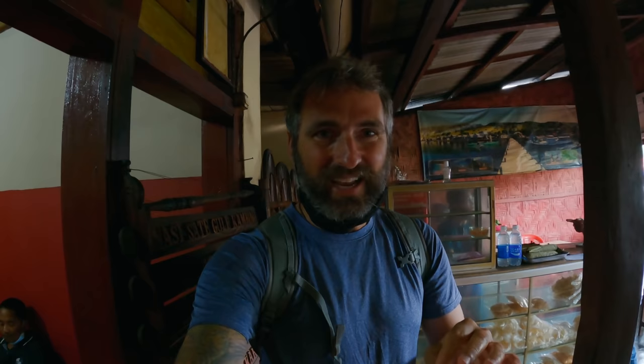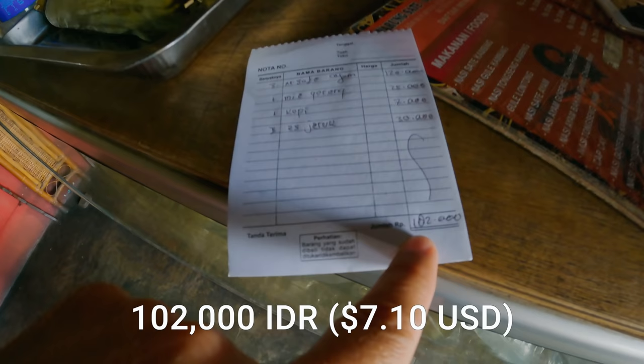That meal was absolutely delicious — exactly what we needed after walking around town and getting COVID tests. Satay is where it's at. The bill is 102,000 rupiah — that's like seven bucks.